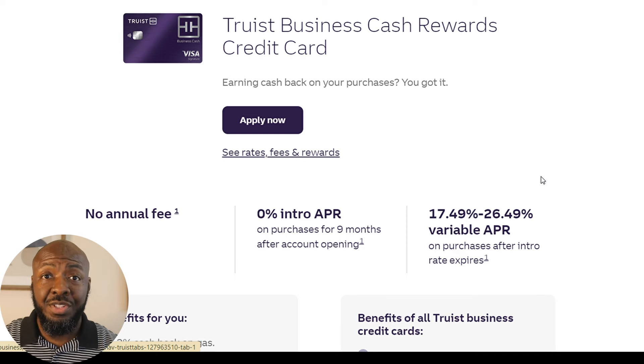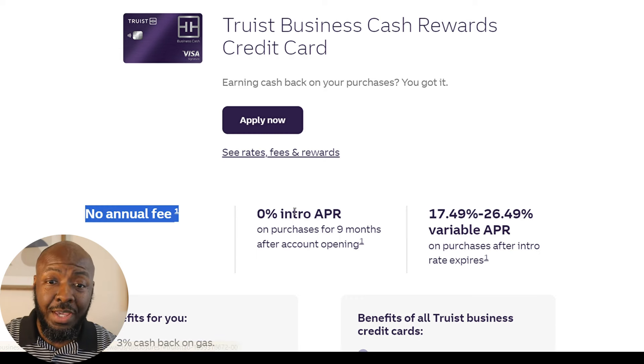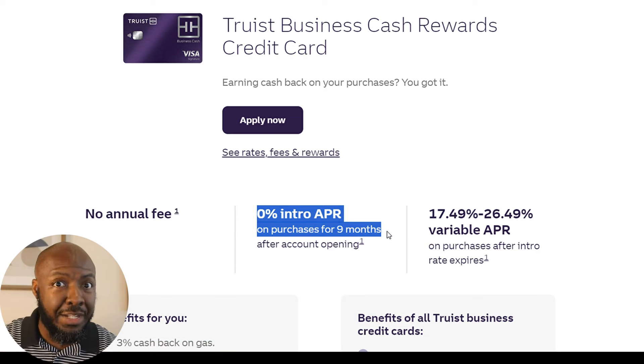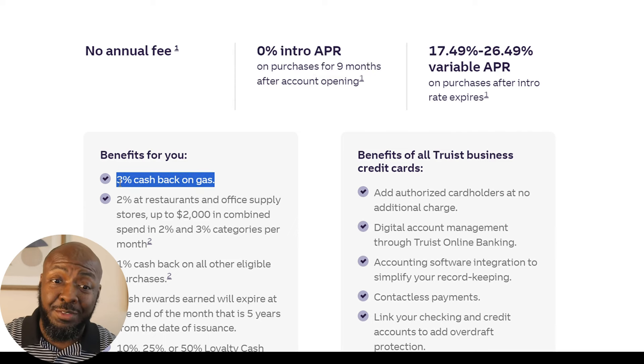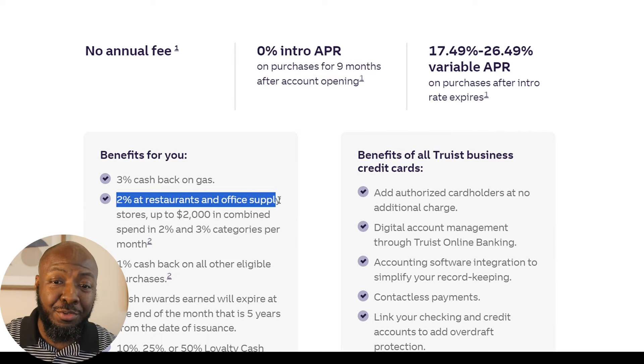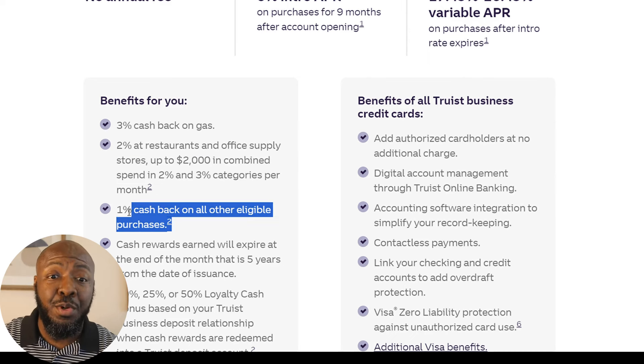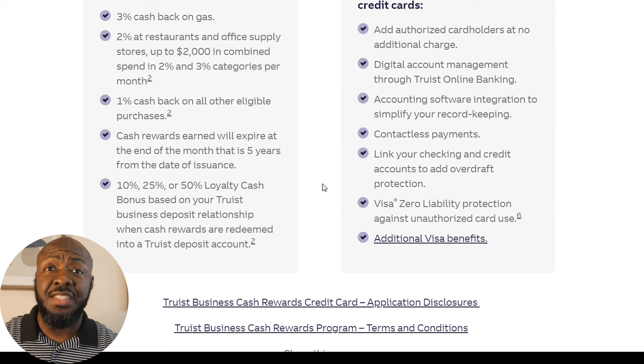The next one we're going to talk about is Truist. They may or may not be in your area, so you would just check to see if they are. We're going to talk about their business cash rewards card. This one also has no annual fee. You get 0% APR for nine months — not 12, but nine is still good. You get 3% cash back, 2% at restaurants and office supply stores, with a limit of up to $2,000 a month between that 2% and 3% category, and 1% cash back on all eligible purchases outside of that. Overall, this is still a really decent card.